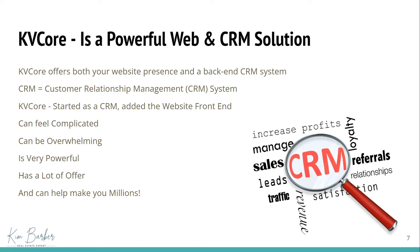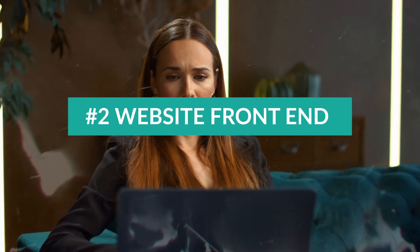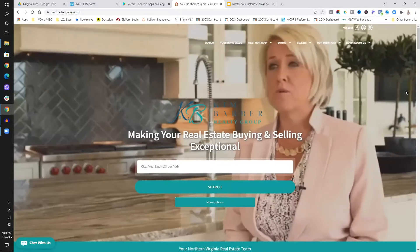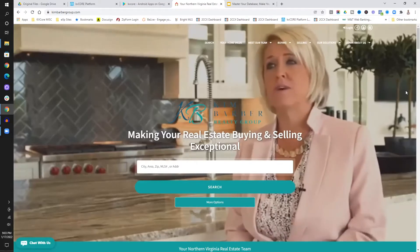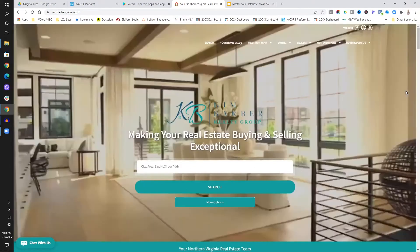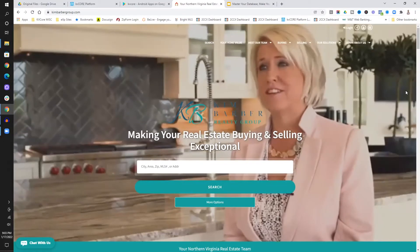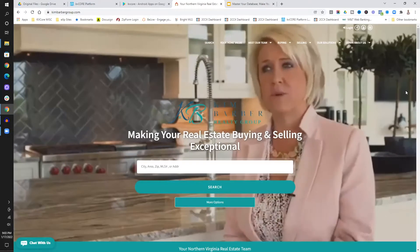So let's talk about the web front end. That's the number two thing that's important to know about KB Core — it's got the website. We need to have our online presence and a way that people can find us. You can either do a custom site and have it connected to the backend where your leads and clients are, or they have them connected for you already. KB Core has this website front end connected to the backend CRM system.